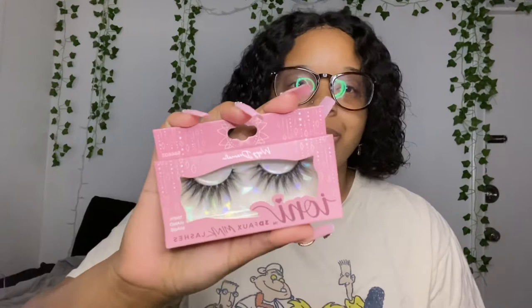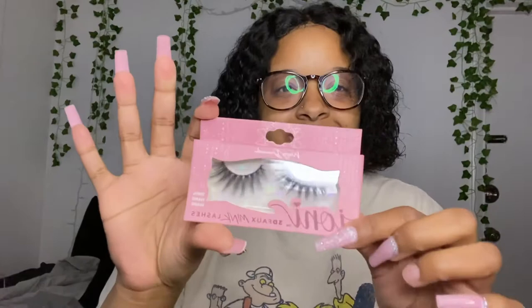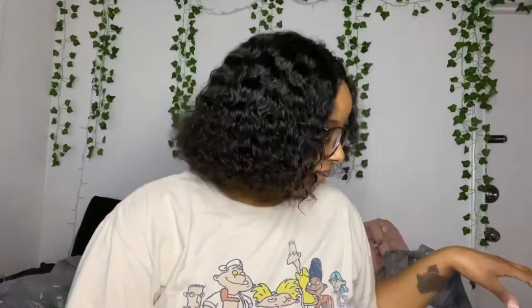Now this is from Dollar Tree — they have this line of lashes and I've bought like all of them before. I saw they have even more now, so I had to get some. I'm not really a long lash girl anymore, but I saw these 3D foaming lashes and I had to have them. They had other ones that were a little bit thicker, but I have so many like that already, so I went with these.